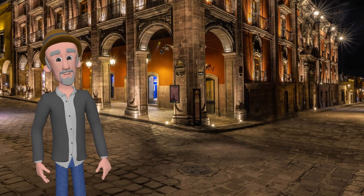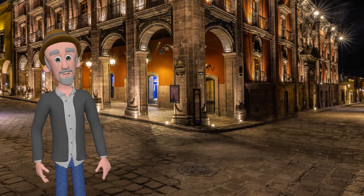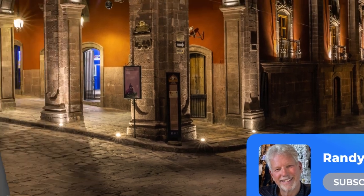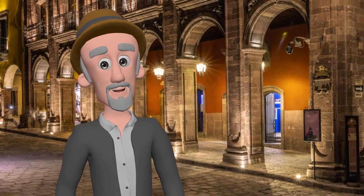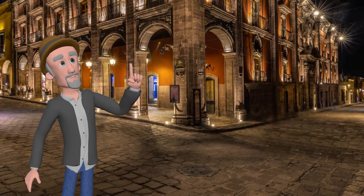Today it houses the Casa de Cultura de Benemex, which houses a collection of historical paintings and offers diverse expositions during the year. Have you ever been to this location and taken a photo with no people in it? I'll explain how I did it at the end of the video.